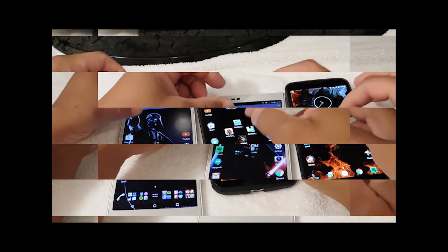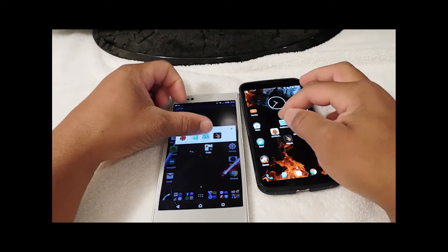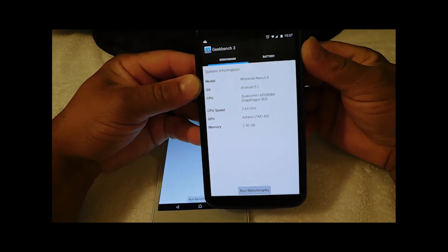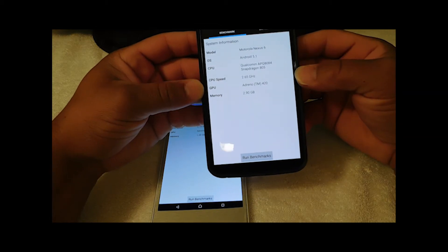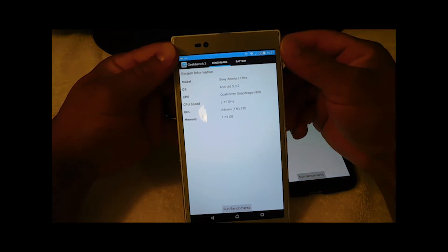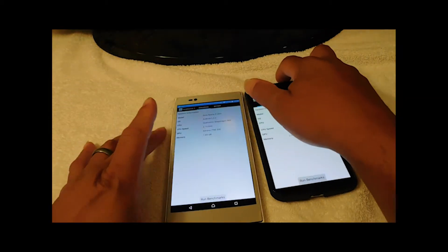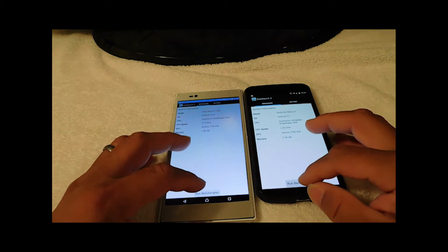We're going to run Geekbench 3. Some system information: the Nexus 6 is quad-core at 2.65 GHz, 3 GB RAM, Adreno 420. The Sony Z-Ultra is running Android 5.0.2, Qualcomm Snapdragon 800 clocked at 2.1 GHz, Adreno 330, 2 GB RAM. Let's run it — 3, 2, 1, bam.